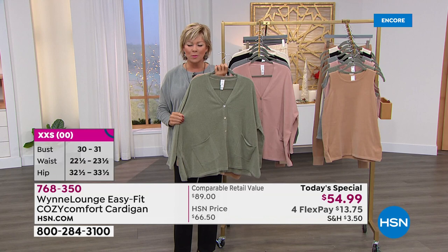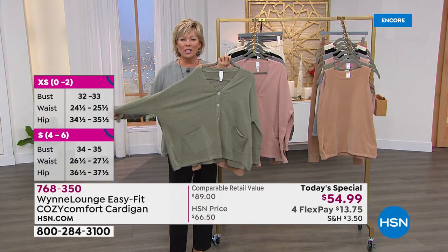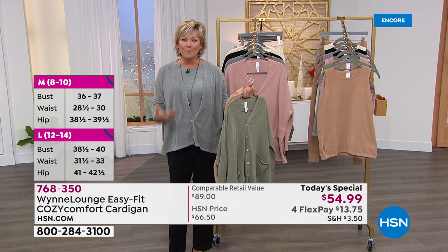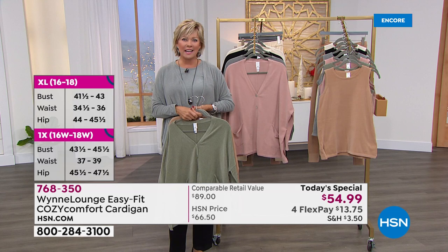It's almost a suede feel. It's a chenille, a fine gauge knit. It has stretch, it's light, it's boxy, easy to fit. Those signature angled pockets of Marla's, those mother of pearl buttons that we love. Whether you button it up or open it up, there are matching tanks to go with it and all kinds of other looks to share.